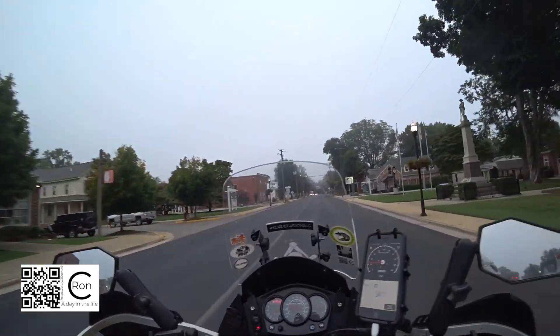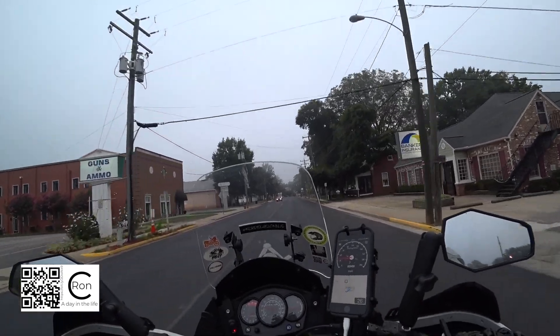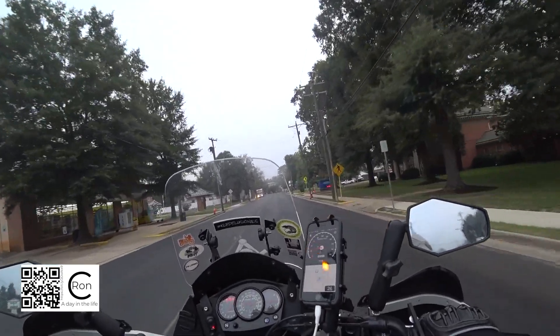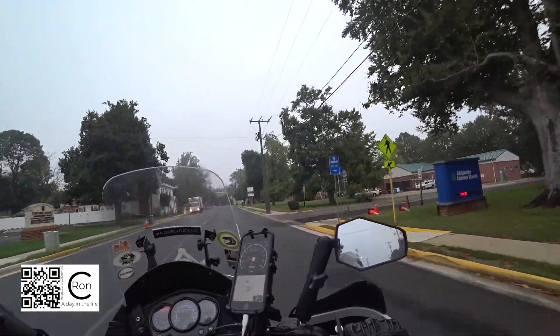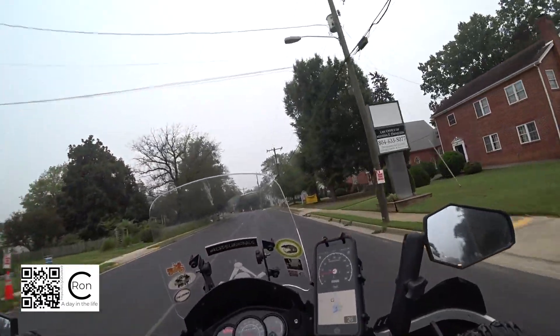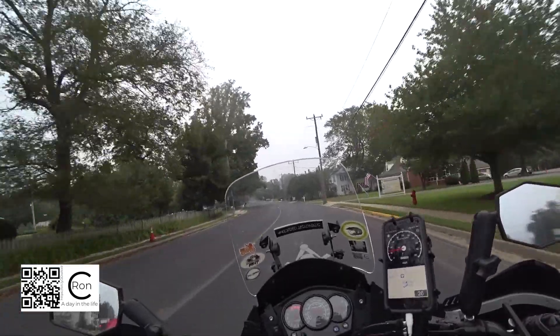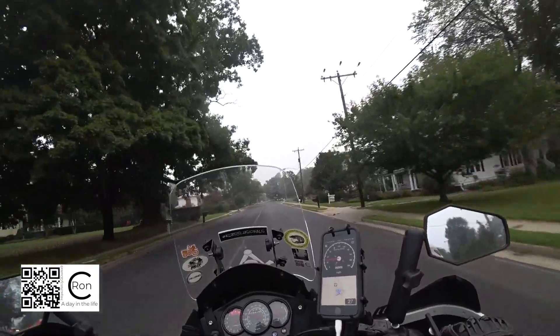Good morning guys. Here we are on a foggy morning in Bowling Green, Virginia. The weather is 69 degrees Fahrenheit but it's pretty muggy. I don't know what the humidity is but it definitely has some mugginess going on out here. I've been lazy, haven't made any videos, and haven't ridden the KLR in over a week.